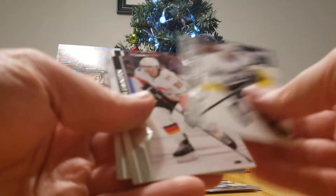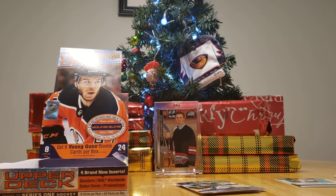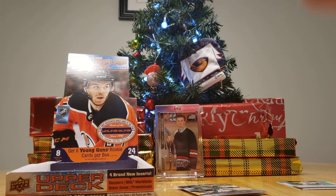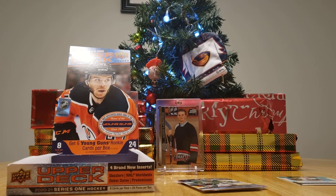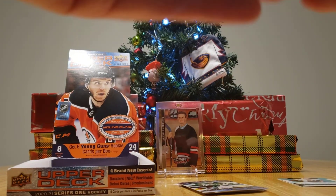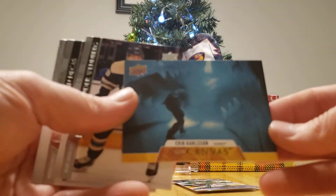Elias Lindholm — it looks like he's standing like a trophy. It might be before a game during the national anthem. Down to the final packs. You have a Predominant Brady Tkachuk. We might get a Young Gun — Nick Robertson was good, the Signature Sensations was good. And I have a UD Canvas of Eric Carlson, which is... he's barely even in the picture. What an odd one.